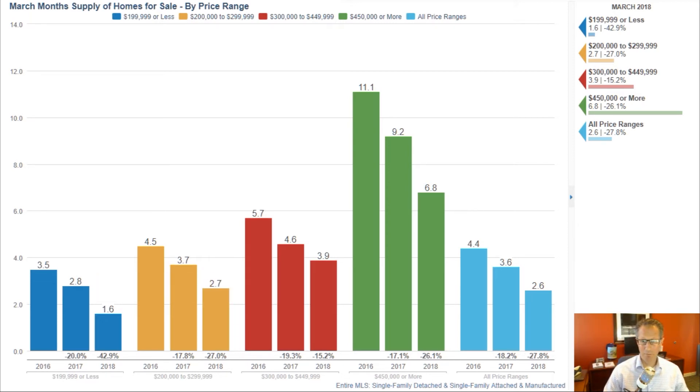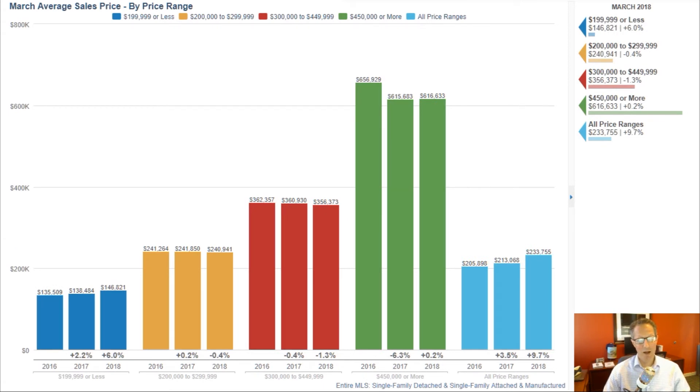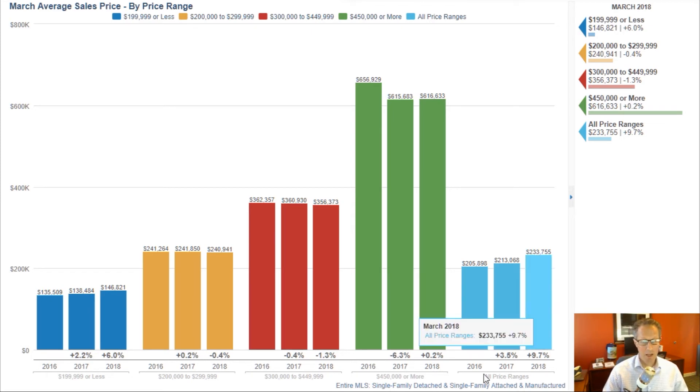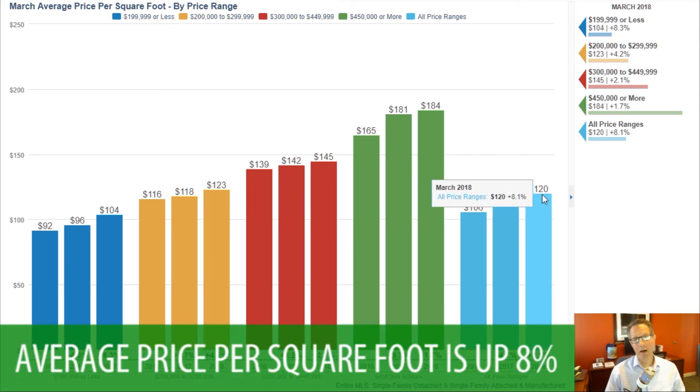The other thing we want to look at is prices. Average sale price in Albuquerque is now $233k, almost $234k, which is as high as we've seen in a long time. Average price is not necessarily appreciation, although we are seeing a good amount of appreciation, and we can really see that in the price per square foot number. If you look at March this year versus March last year, overall the average price per square foot is up 8 percent.